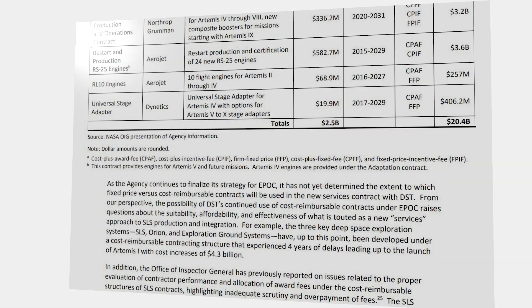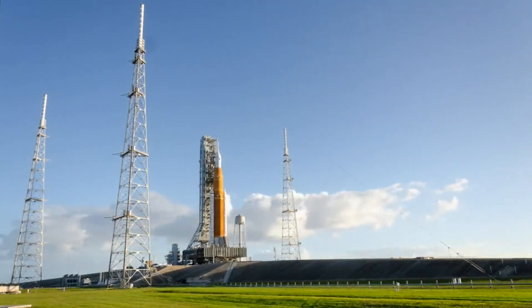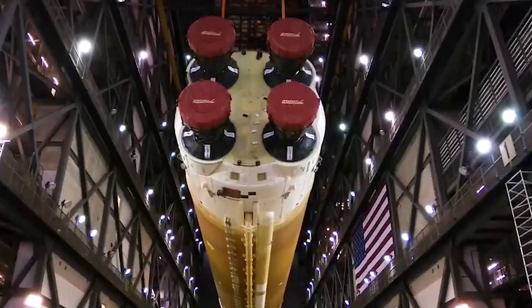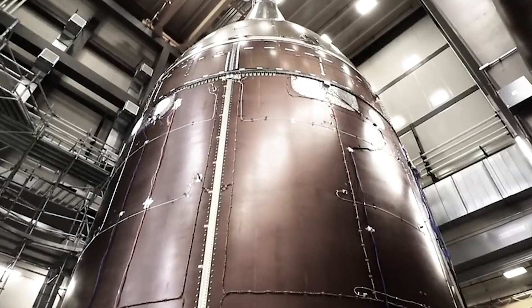In reality, there are many more contract types than just cost-plus and fixed. Some examples include cost-plus award fee, cost-plus incentive fee, firm fixed price, cost-plus fixed fee, etc. However, they mainly fall into two different categories of simply cost-plus or fixed price. With this in mind, we can look at the main difference between the two.